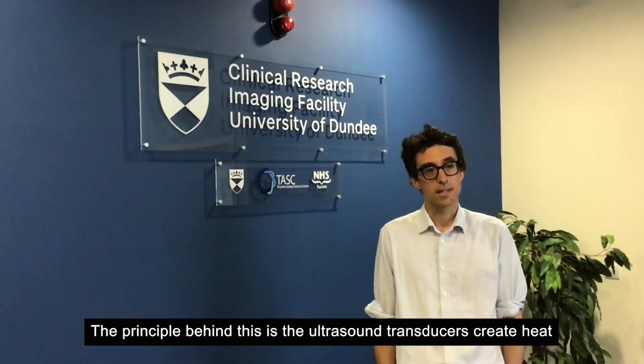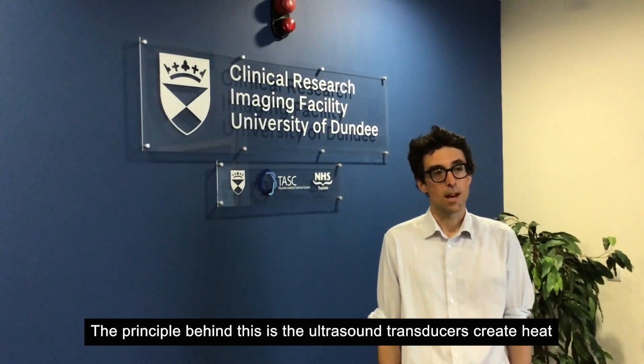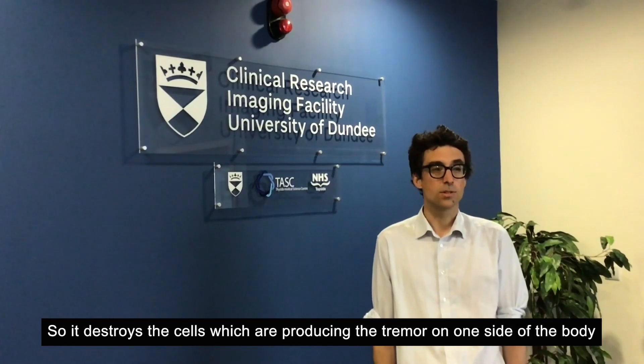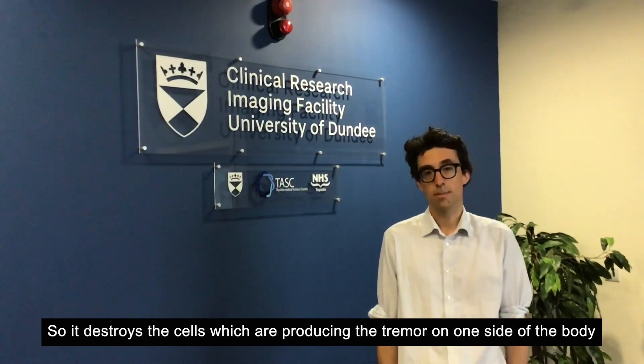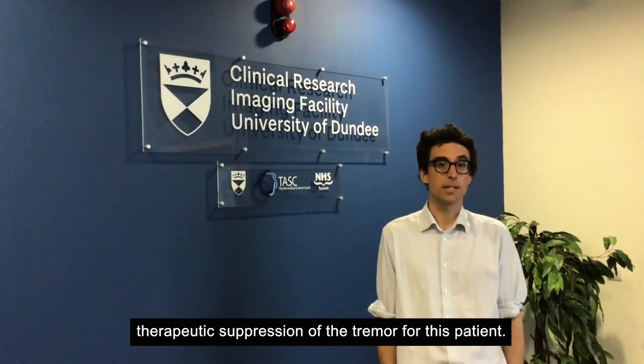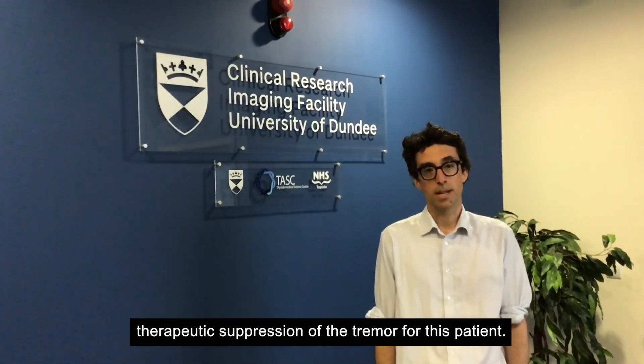The principle behind this is that the ultrasound transducers create heat deep within the brain, and this creates a lesion — it destroys the cells which are producing the tremor on one side of the body. Over the process of about three hours, we will build up to creating a permanent therapeutic suppression of tremor for this patient.